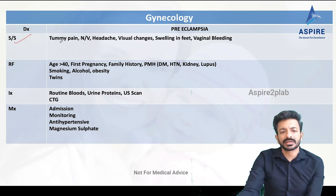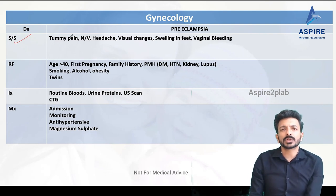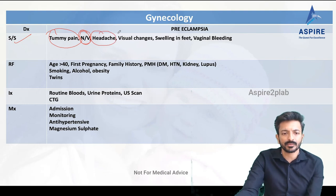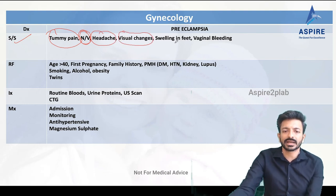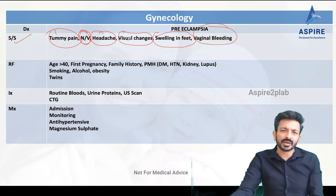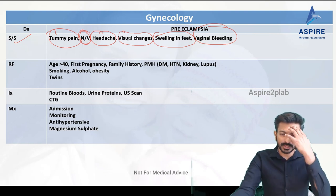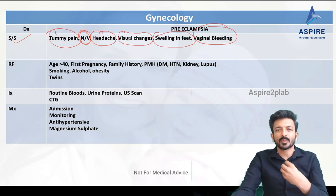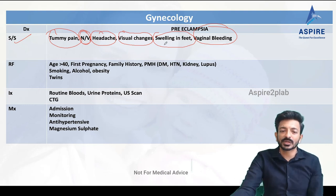We should be aware of the signs and symptoms of preeclampsia. The patient might have tummy pain, nausea and vomiting, headache — which is very important — visual changes, blurry vision, double vision, swelling in the feet, and vaginal bleeding. You can remember these by going head to toe: headache, visual changes, nausea/vomiting, abdominal pain, vaginal bleeding, swelling in the feet.